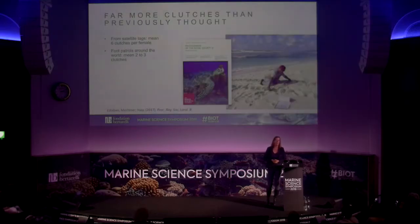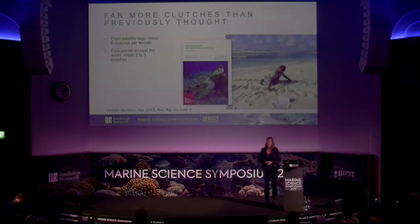This has broad implications for estimating turtle populations. Estimates are usually based on numbers of nesting females counted via tracks. Foot patrols around the world have assumed turtles lay about two to three clutches per season, but we found an average of six clutches per season. So if a foot patrol counts 3,000 tracks and applies three clutches per female, the estimated population is 1,000 females. Applying our new estimate of six clutches per female gives only 500 females. This has led us to revise our census calculations, with a manuscript coming out shortly.